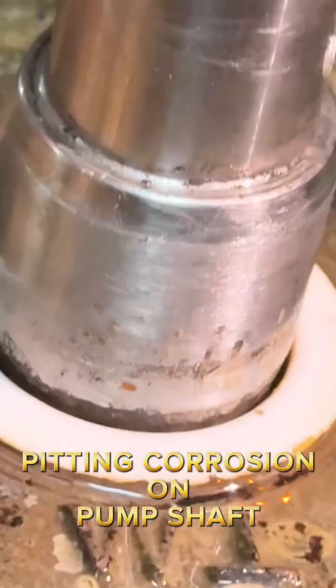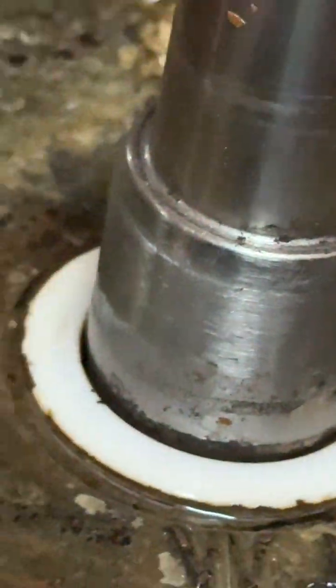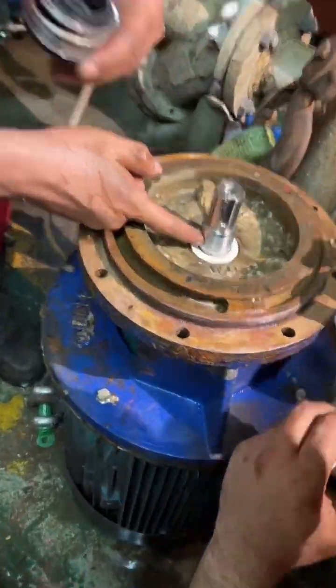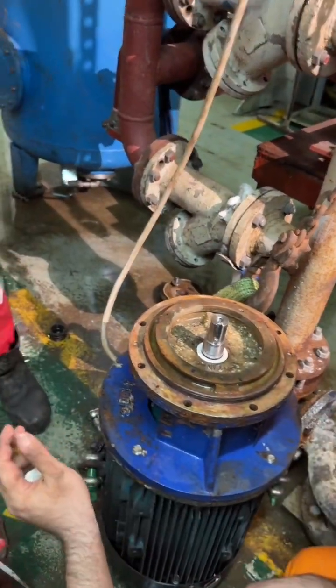Inspection revealed shaft corrosion and pitting. Due to limited spares and the urgent need to restore cooling, the seal was installed using gasket maker to rebuild the shaft surface and fill cavities. Records were made to document shaft condition for procurement.